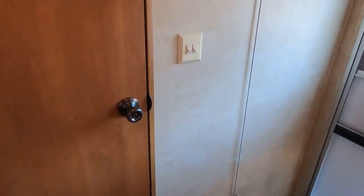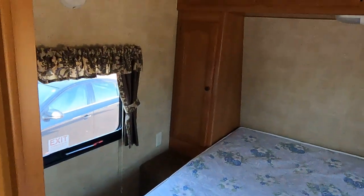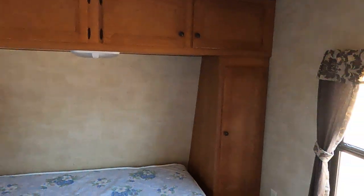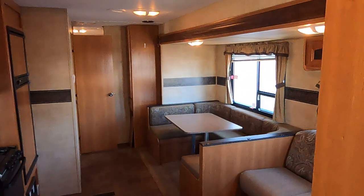Come up here to the front bedroom. This is Tim with Friendship RV — thank you, I'll see you next time.